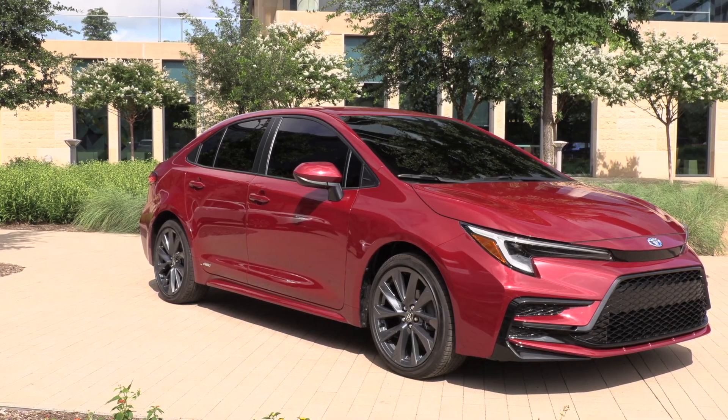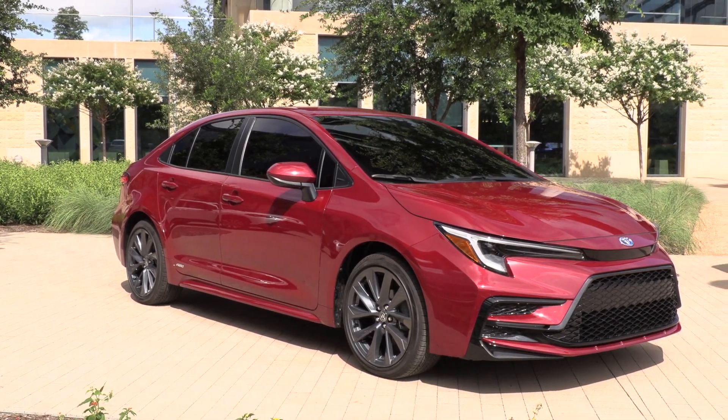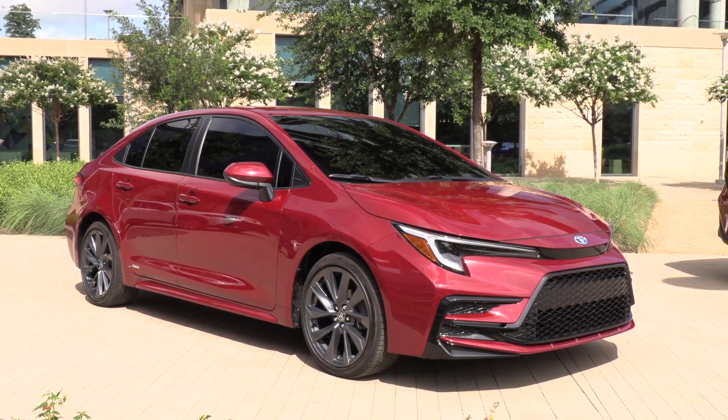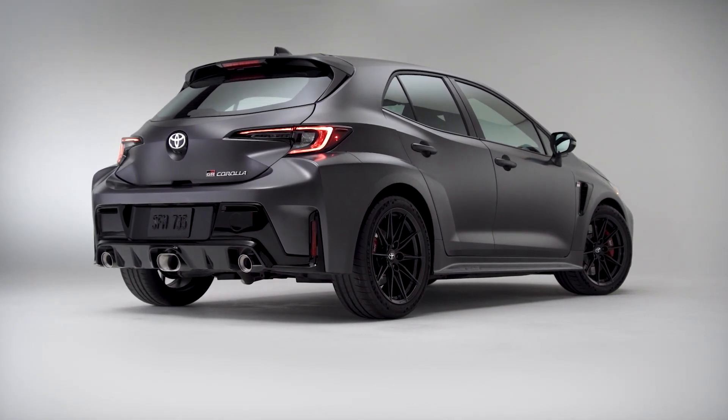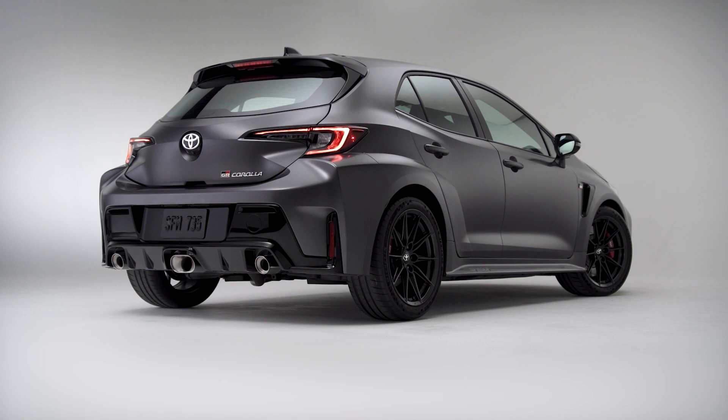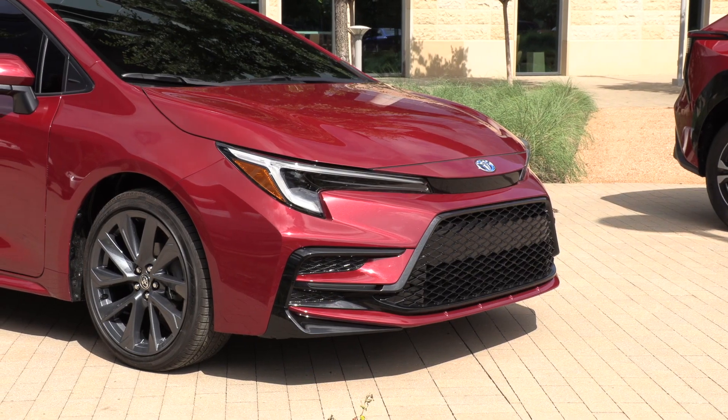We have confirmed that 2022 will be the last year that the Corolla is available with a manual transmission. The only model that will have a manual transmission after this year will be the GR Corolla. Everything else is CVT.